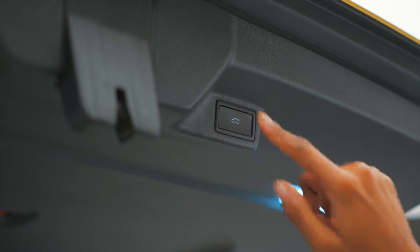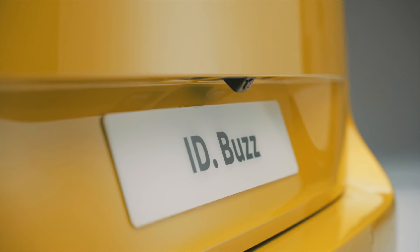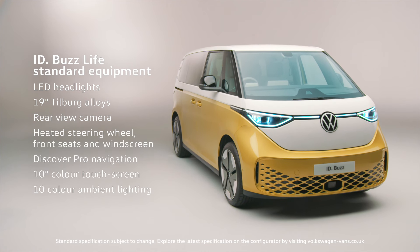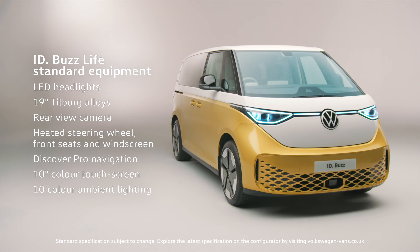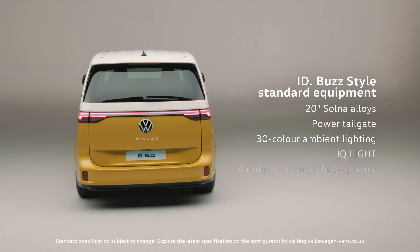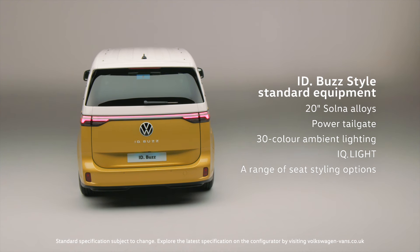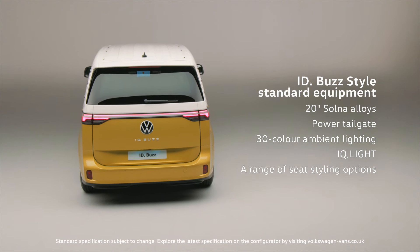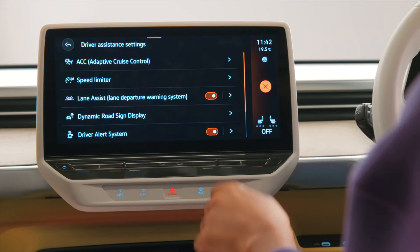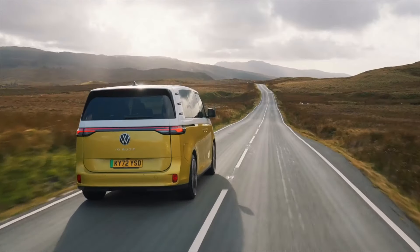With a power tailgate with easy open and close, standard on Style, access is easy for all. As standard, the ID.Buzz entry model, the Life, comes packed with LED headlights, 19-inch alloy wheels and a 10-inch colour touchscreen. The Style trim brings even more equipment as standard, including 20-inch alloys, a power tailgate and IQ Lite. And with up to 30 assistance systems available on board, ID.Buzz is as smart as it is friendly, offering high levels of safety, comfort and quality.